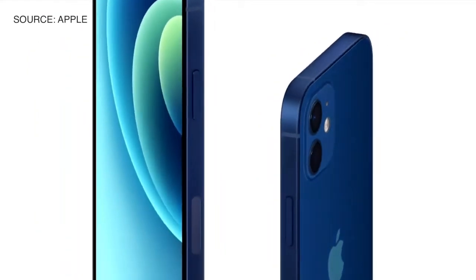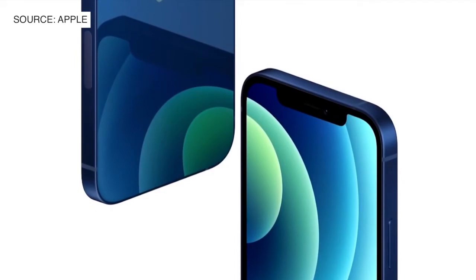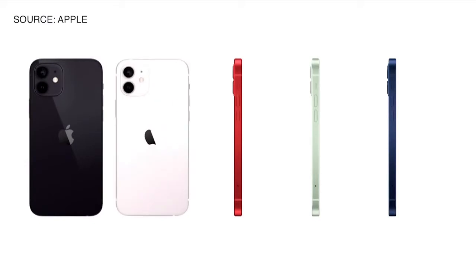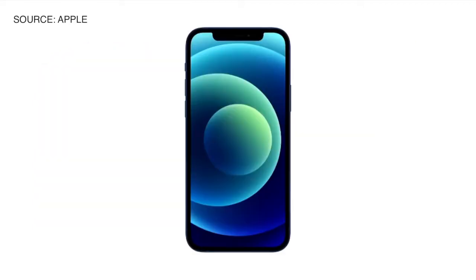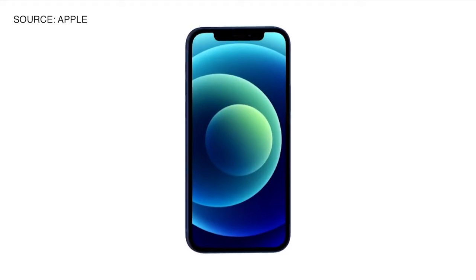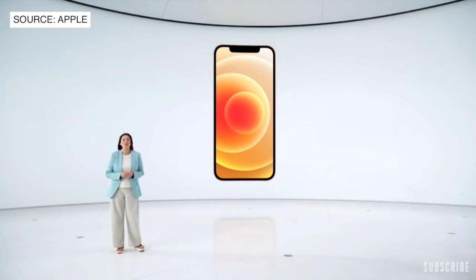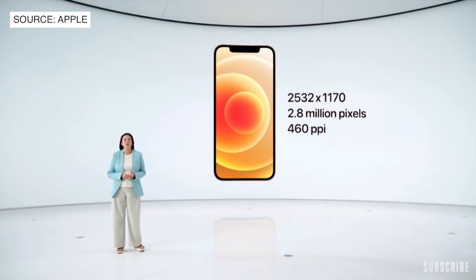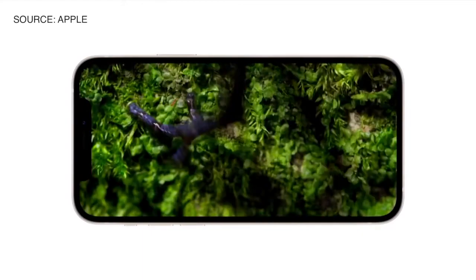iPhone 12 was designed with 5G in mind, including the position of all new antennas which go around the aluminum frame. The design looks amazing in 5 stunning new colors: black, white, Product Red, green, and a gorgeous blue. iPhone 12 features the same great 6.1-inch display size as iPhone 11, yet we reduced the display borders to create a much smaller iPhone. The new OLED display has a higher resolution with twice as many pixels as iPhone 11 — now 460 pixels per inch — and peak brightness nearly twice as high for HDR content at 1200 nits.